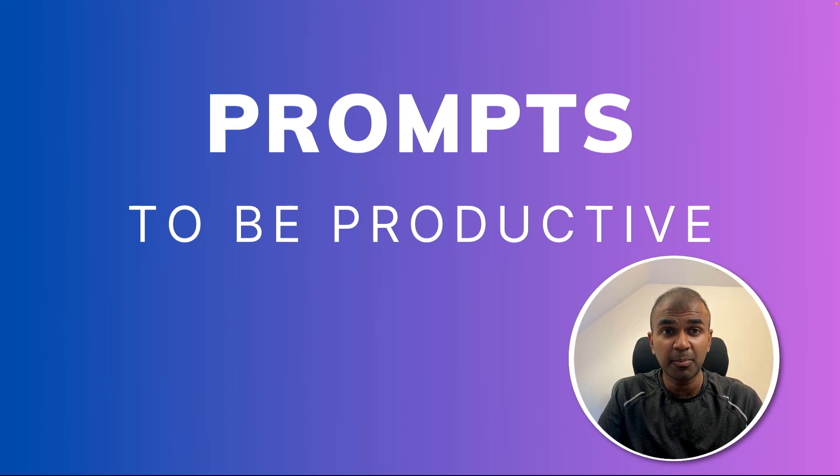I'm going to show you five different prompting techniques which I use regularly on a day-to-day basis that will increase my productivity, be more effective, and instantly upskill myself. Prompting is nothing but telling the large language model or the AI in a particular format or using a concept to get things done effectively.